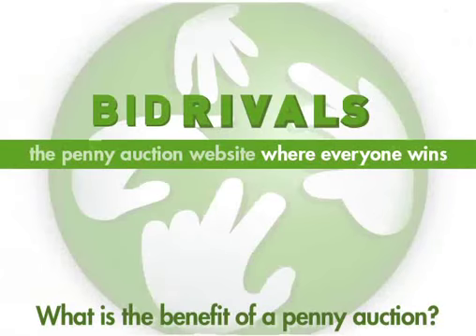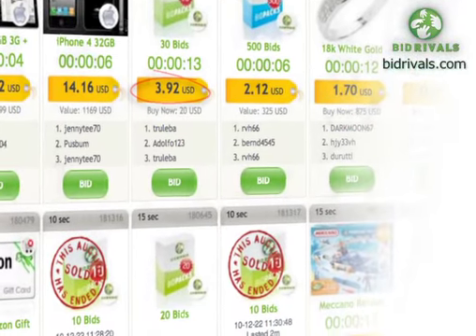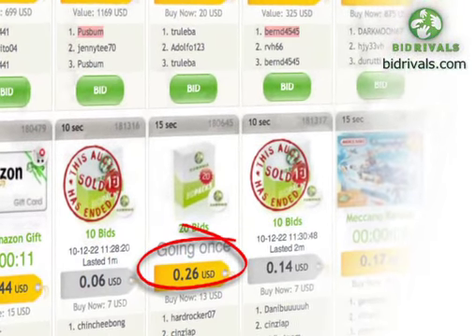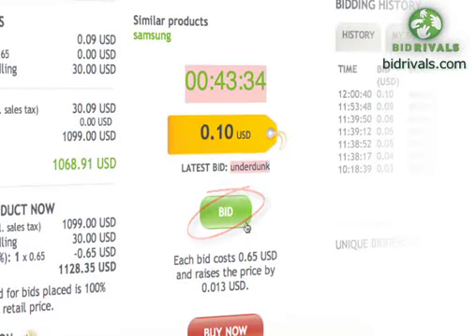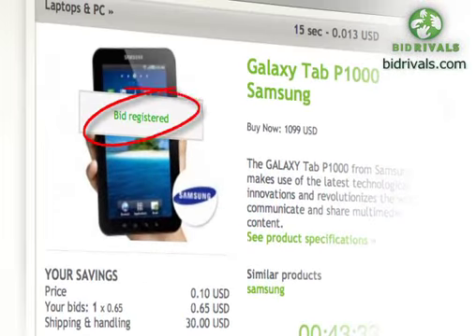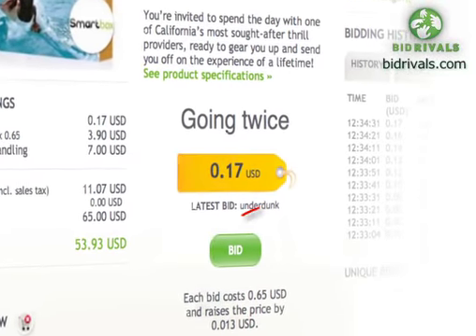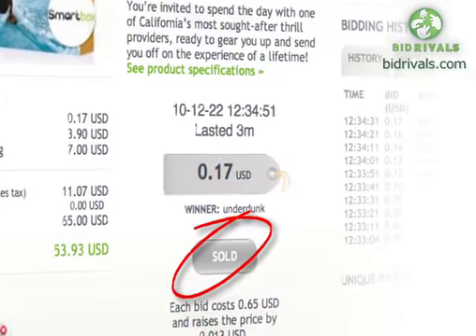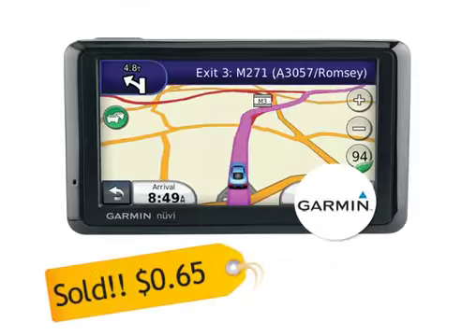What is the benefit of a penny auction? Bid Rivals auctions are a great way to shop for all sorts of items and are based on the penny auction system. A penny auction works in much the same way as a regular auction, except the bids are paid for in advance and each bid increases the sale cost of an item by a penny. Therefore, the winner of an auction is the last person to bid. So the real advantage of a Bid Rivals penny auction is this: great products at incredible prices.